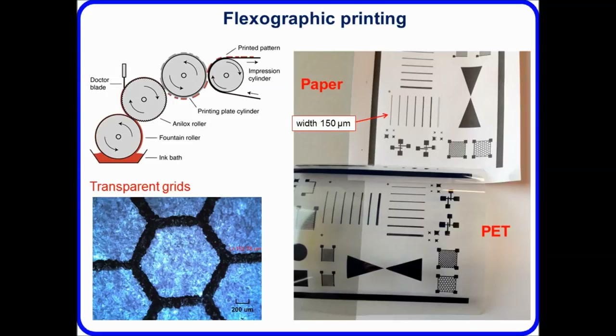We can print transparent mesh grid structures that might be useful as electrodes in organic photovoltaics. With flexographic printing, line widths can be printed down to around 80 microns — slightly better resolution than screen printing — though the printing thickness is around one micron compared to around two to three microns with screen printing.